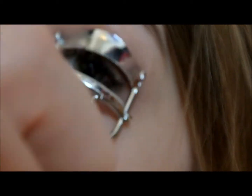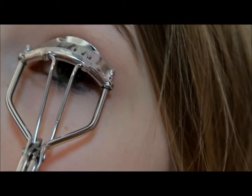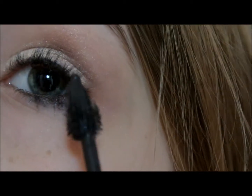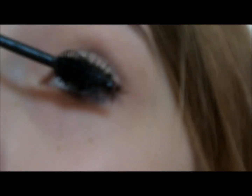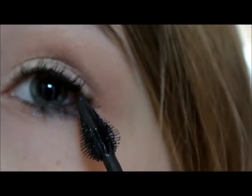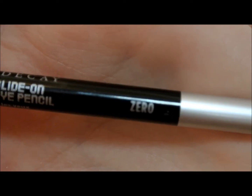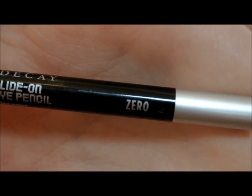Now taking my eyelash curler, I'm going to just curl my lashes. For mascara, I'm going to be using Great Lash, Lots of Lashes. For eyeliner, I'm going to be using Zero, which is an eyeliner from Urban Decay.